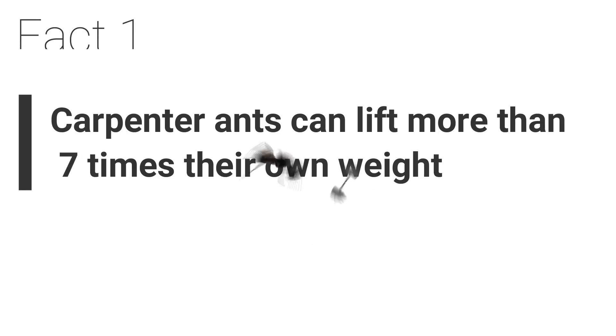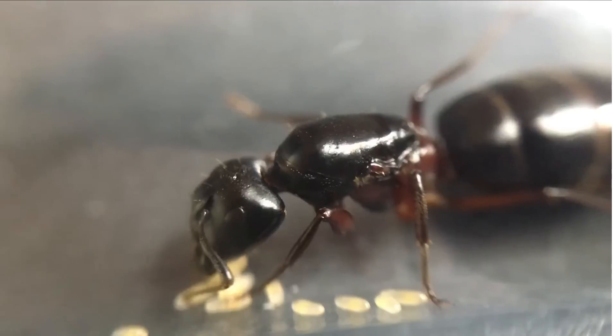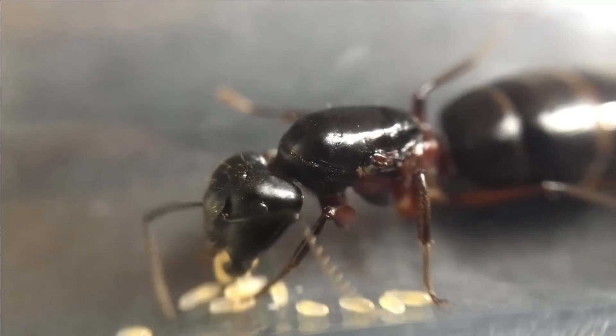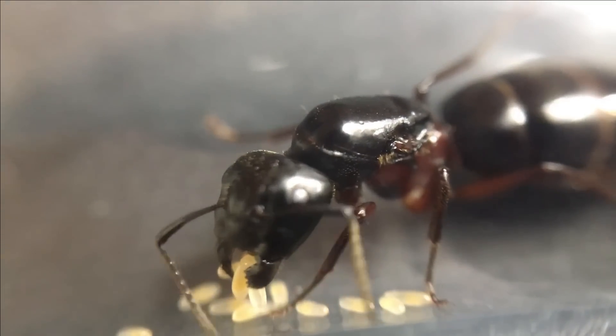Fact 1. Carpenter ants can lift more than seven times their own weight. Believe it or not, these ants are incredibly strong. Some have even been recorded to carry between 10 to 50 times their own weight.